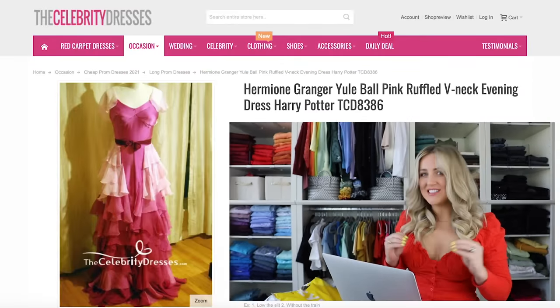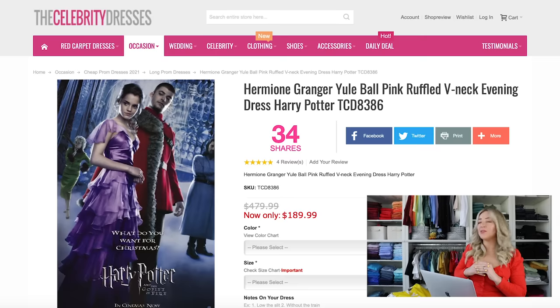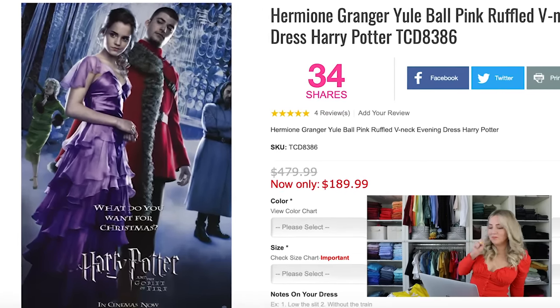The first dress that I was instantly very, very drawn to on this site is Hermione's Yule Ball Dress from Harry Potter and the Goblet of Fire. I loved Harry Potter growing up. I was actually Hermione one year for Halloween.